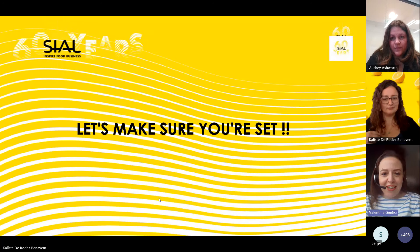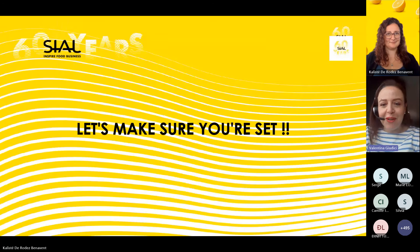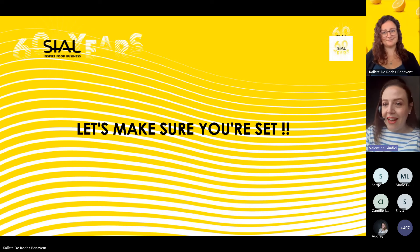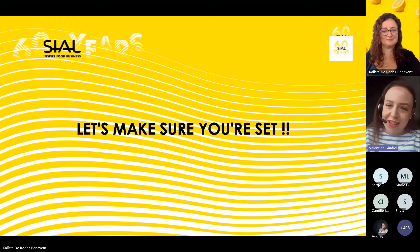Good morning everyone. I'm Valentina, the Customer Relations Manager for SIAL. Thank you all for being here — we put much effort into preparing something very complete to guide you through the last steps and lead you to SIAL Paris safe and sound. I'm very happy you're attending this webinar. I'll leave you in good hands with Caliste, one of our Customer Relations Officers, who will be Master of Ceremony today. We remain available for any questions at the end, or you can find our email address in the chat.